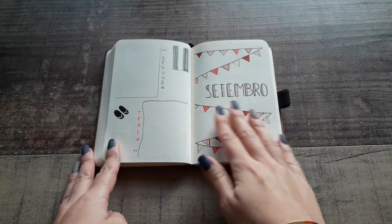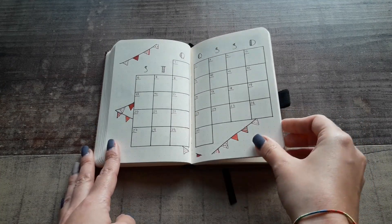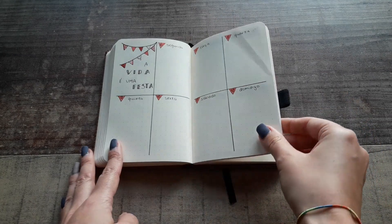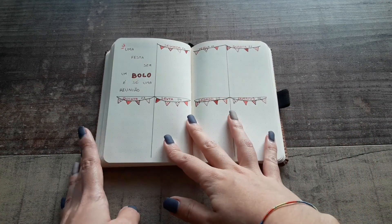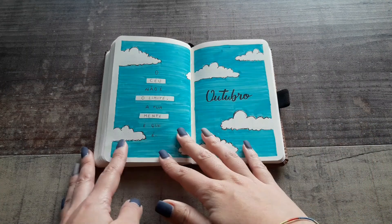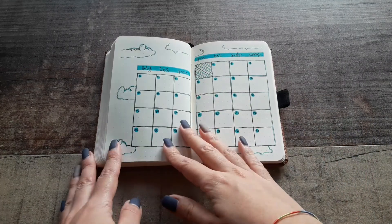September is party. October is clouds, and this is my favorite theme — I want to do it in my own bullet journal.